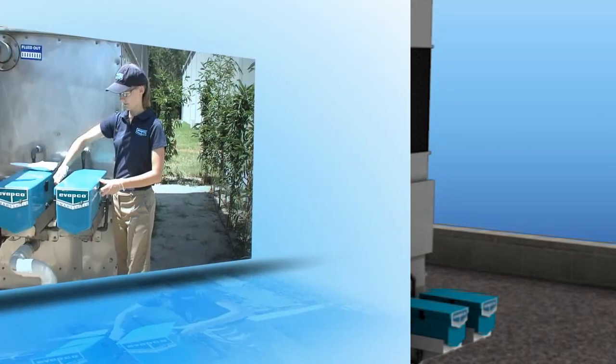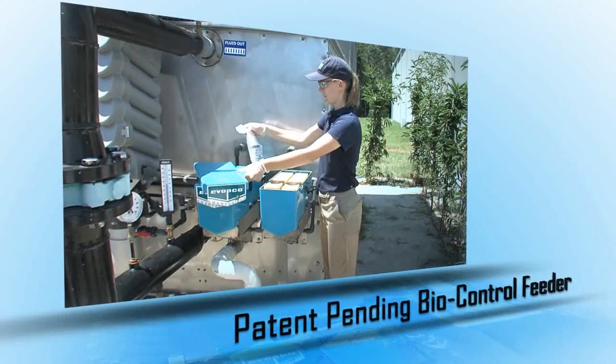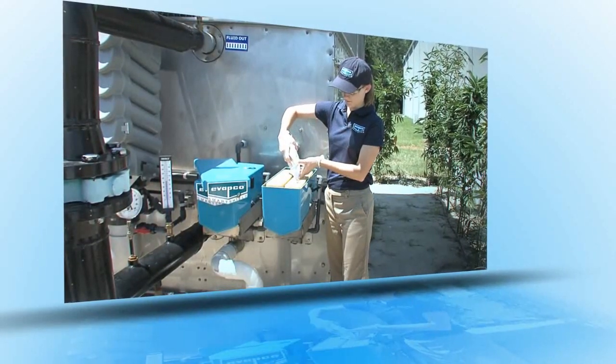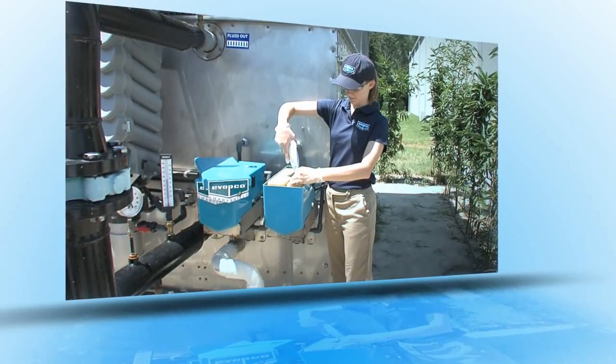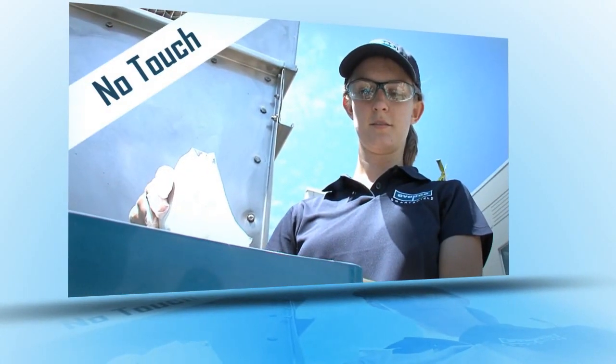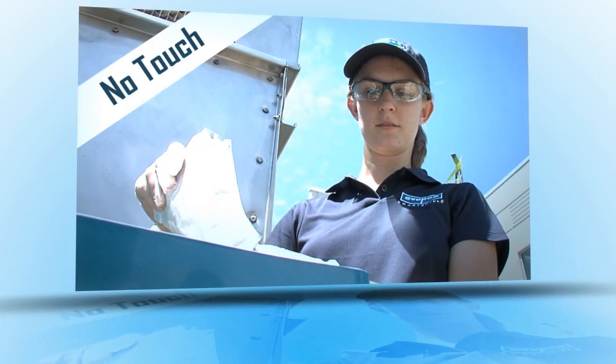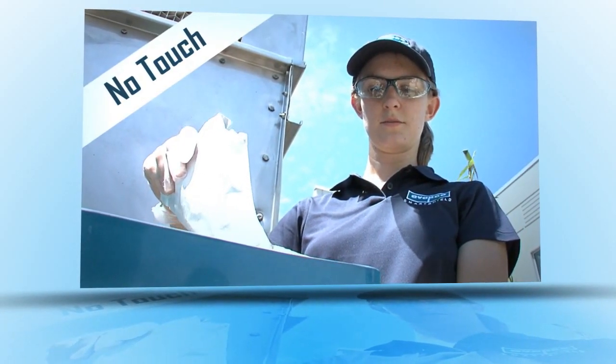The Smart Shield package also includes a patent-pending bio control feeder, which arrives factory mounted and piped for the control of biological activity in your unit's water system. Granular biocide is delivered via unique no-touch packaging and is easily poured into the storage silo.